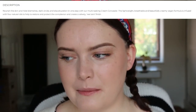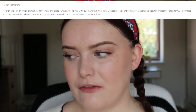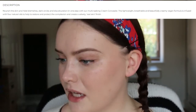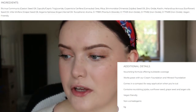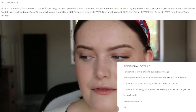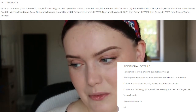So the description: it nourishes skin and hides blemishes, dark circles and discoloration in one step with this multitasking cream concealer. The lightweight, breathable, creamy vegan formula is infused with 4 natural oils to help restore and protect the complexion and create a velvety real skin finish. It offers buildable coverage, works great with the cream foundation and mineral foundation, comes in a compact, and contains nourishing jojoba, sunflower seed, grape seed and argan oils. It's finger-friendly and non-comedogenic. You can pat onto skin with fingers, apply using a brush or beauty blender, and use it alone or with their cream or mineral foundation.